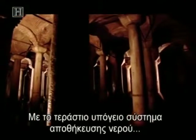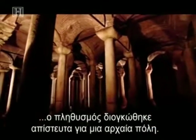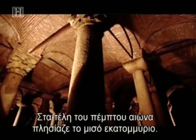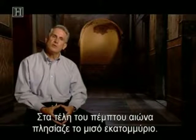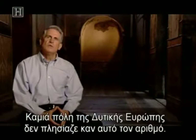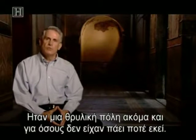With its vast underground water storage system, Constantinople's population swelled to an extraordinary size for an ancient city. By the end of the 5th century, the population of Constantinople was approaching the half-million mark. No other city in Western Europe came even close. It was a city that was legendary, even for people who had never set foot in it.